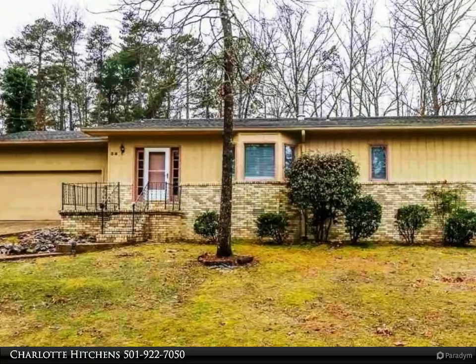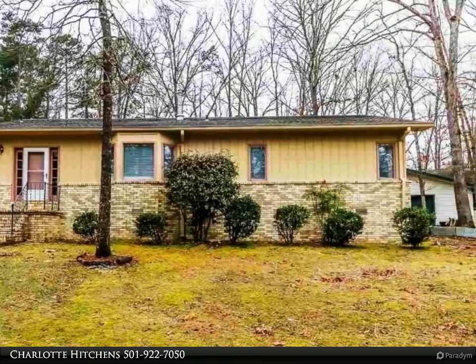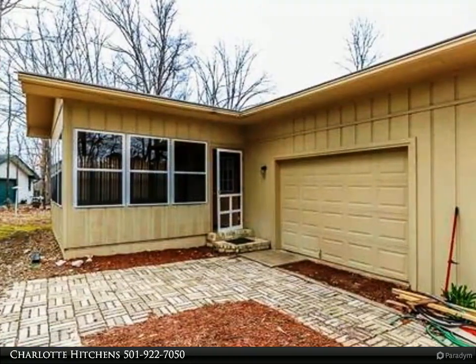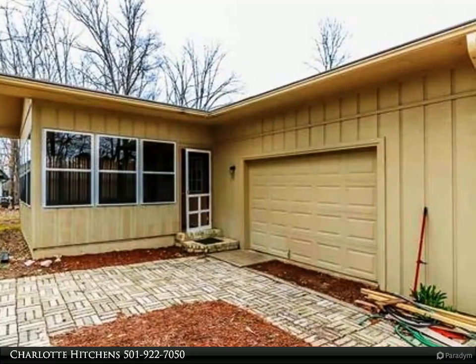This RE/MAX of Hot Springs Village property video is presented by Charlotte Hitchens. You'll be pleasantly surprised at the spaciousness of this house on the west end of Hot Springs Village. This home features an open concept design with a large living and dining area.